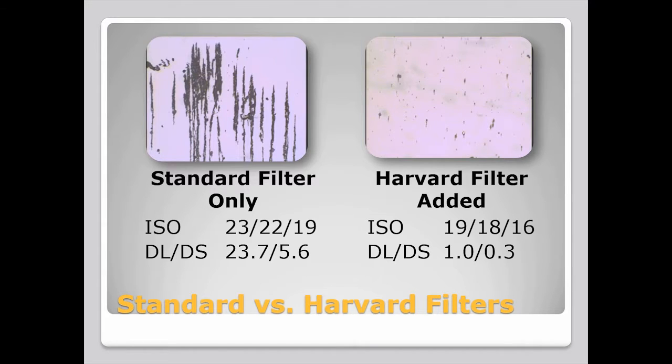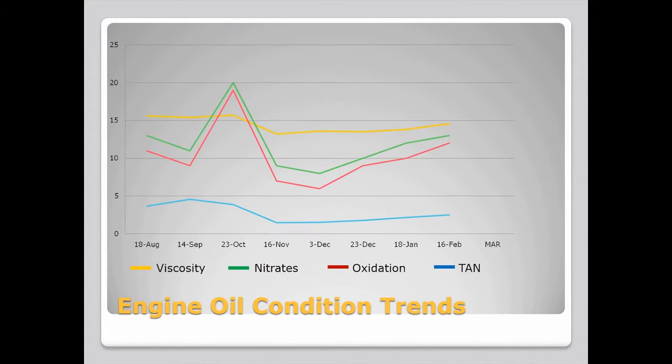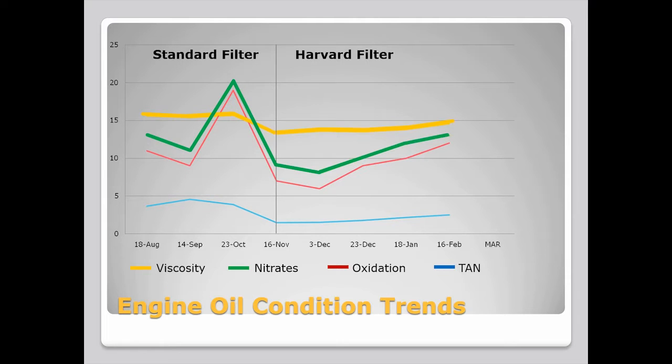This snapshot gives a clear picture of the advantages Harvard filtration systems can provide. But a look at the analysis of the oil over the course of the entire test brings those advantages into sharper focus. This graph displays the condition of the oil over time, before the Harvard filters were installed and after. It shows four characteristics of the oil measured over the course of the test: the viscosity, the nitrates in the oil, the oxidation of the oil, and the total acidic number.